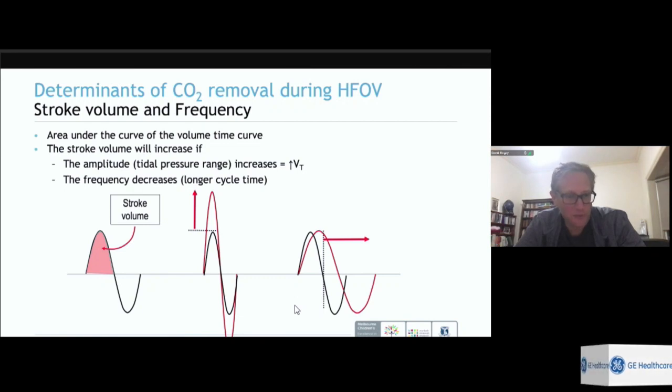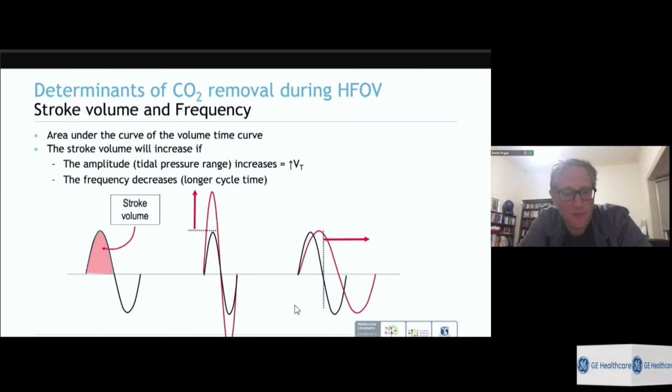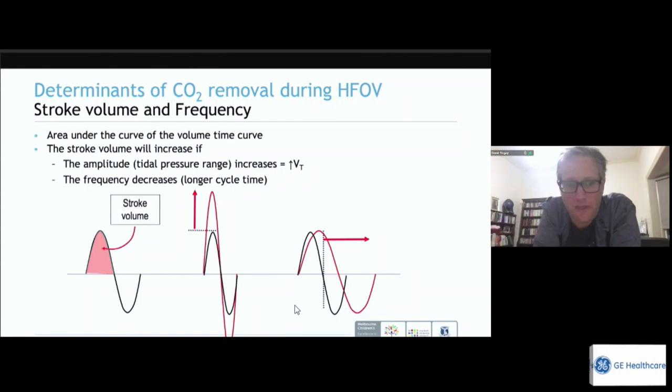On a conventional ventilator, rate is an independent variable affecting CO2 without significantly affecting other things. On the oscillator, changing frequency also affects time in inspiration and expiration and is influenced by many factors. Optimum frequency is actually weight-related — the smaller the patient, the higher the frequency should be. A 1 kg preterm baby needs a very different frequency from a 3 kg term baby, let alone a 50 kg adult.